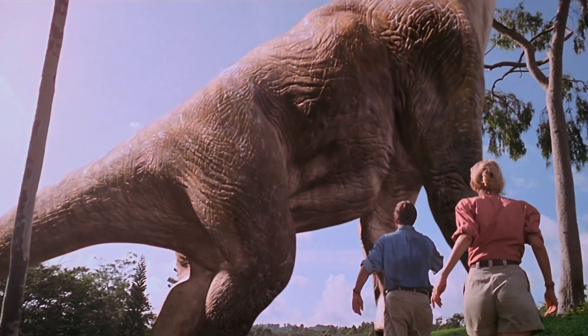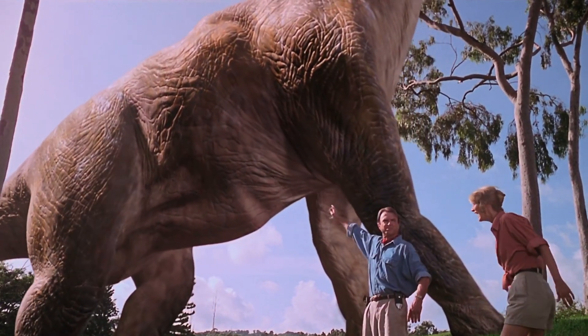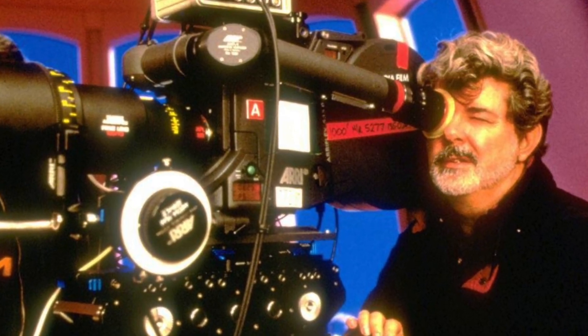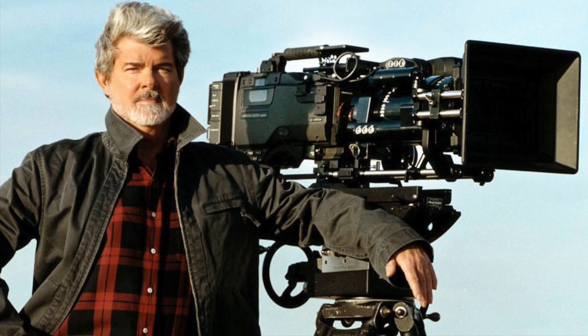By the mid-90s, computer graphics were becoming commonplace in movies. Wanting to extend this technology into his new Star Wars prequels, Lucas embraced the idea of a digital cinematic future.